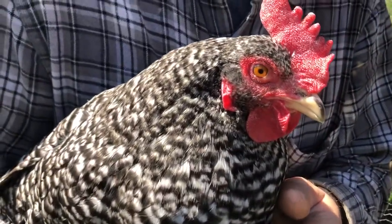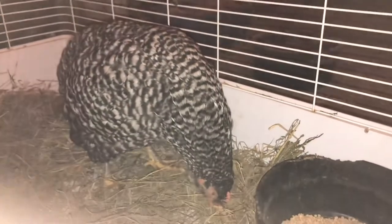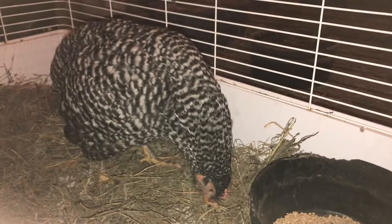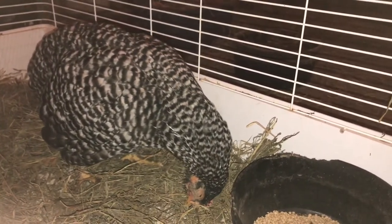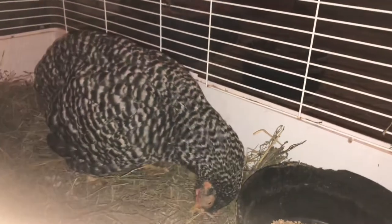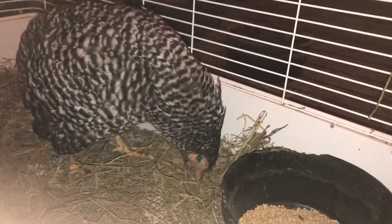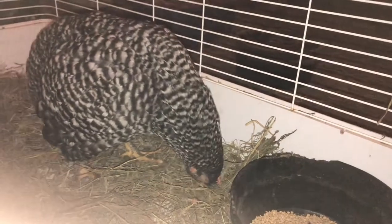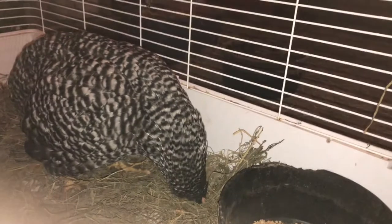We first noticed Clara wasn't feeling well when we saw her dragging her head to the ground. After some research and discussion with a local poultry group, it became obvious Clara was dealing with wry neck — a muscle weakness in the neck caused by a vitamin E deficiency. Some people told us to give up on her, and sometimes that's a decision you have to make on the farm.